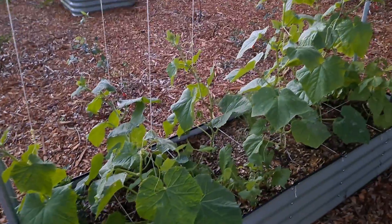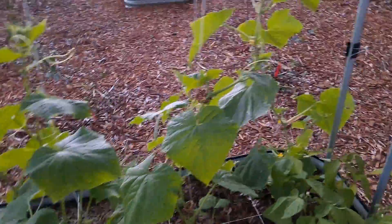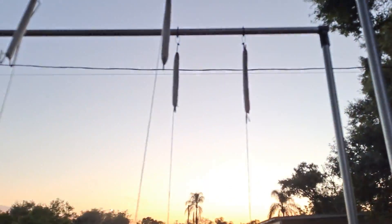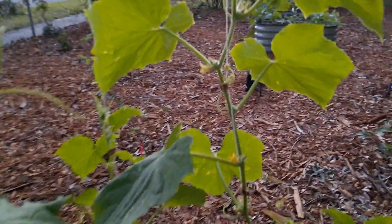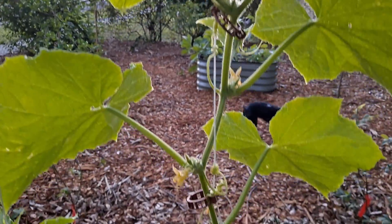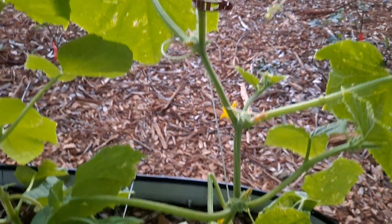This is all cucumber — all different kinds of cucumber, being supported by the rope up there. Lots of flowers coming but they're all boy flowers.